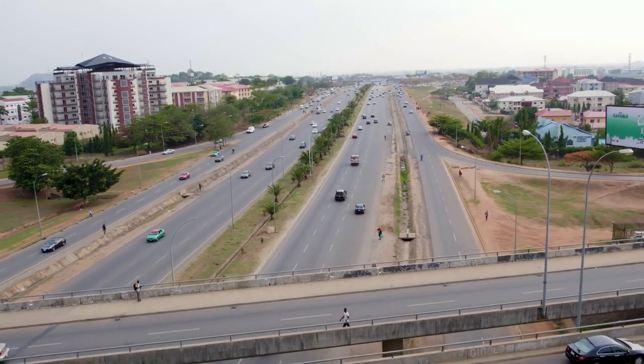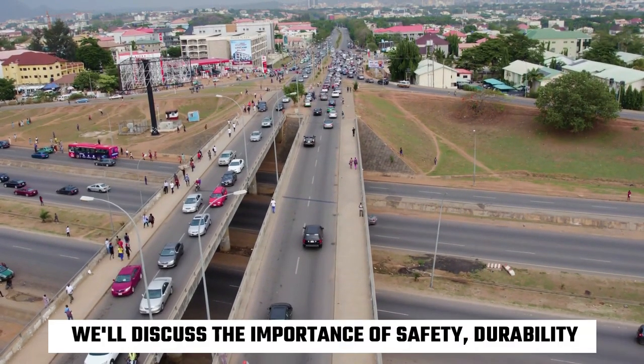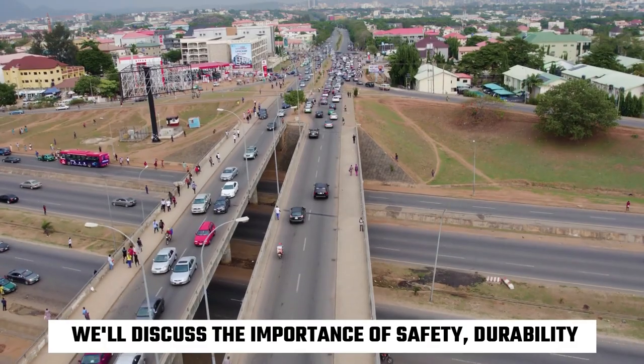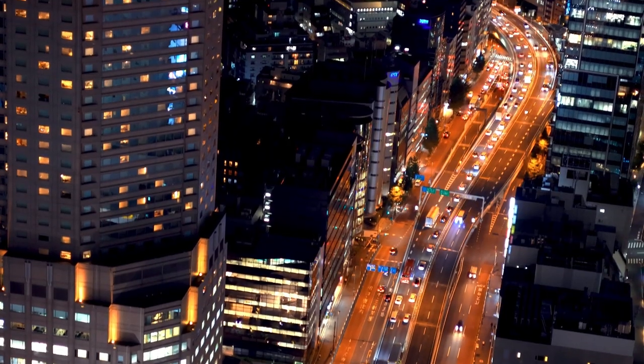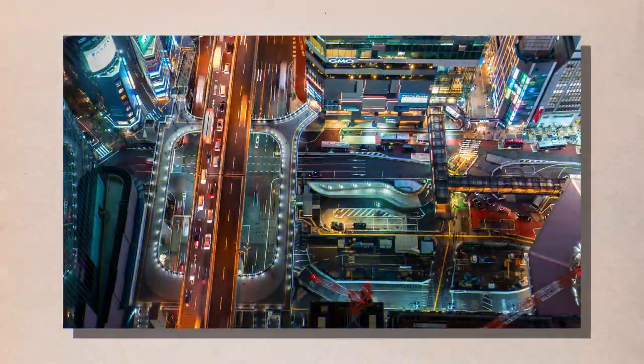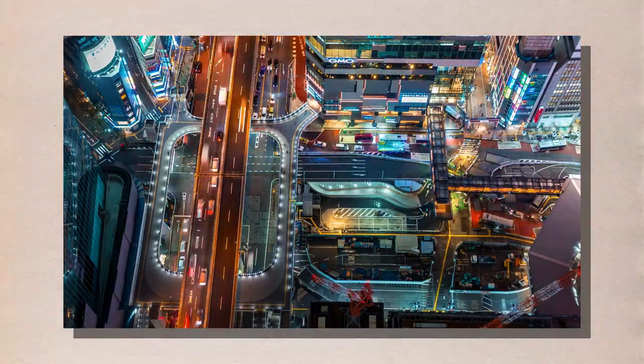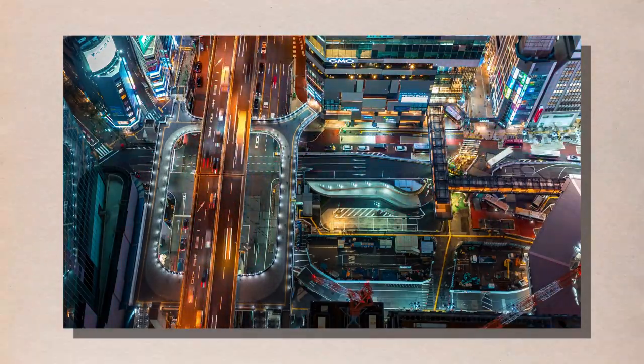We'll explore the various materials and machinery used to create these incredible feats of engineering, and we'll discuss the importance of safety, durability, and sustainability in highway construction. Get ready to learn how highways are made and gain a newfound appreciation for the hard work and skill that goes into building these essential transportation arteries. Let's dive in.